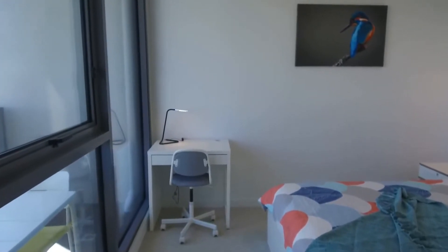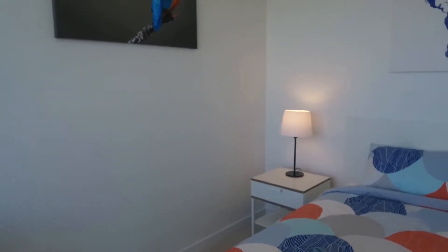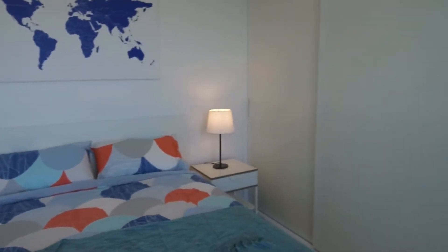As you can see from here, the bedrooms are all pretty spacious with a queen-size bed and a bedside table. It also comes with a floor-to-ceiling built-in wardrobe.